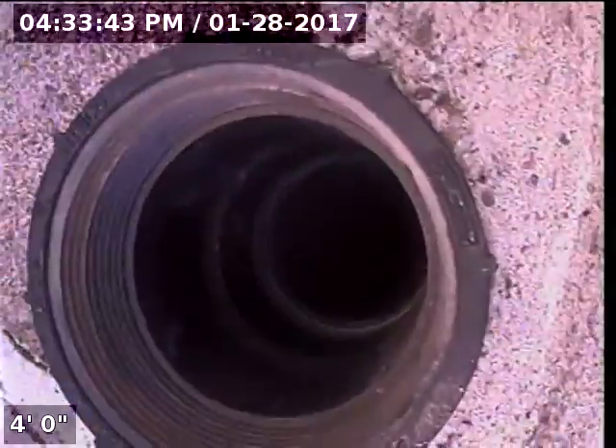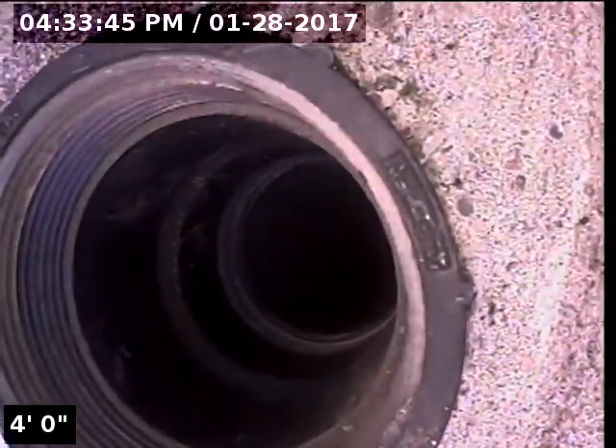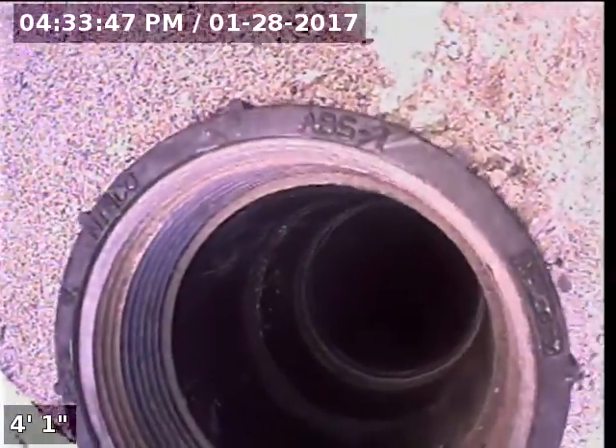Good afternoon. I'm Jeff with Sewer Tech Northwest. Today we're at property address 14823 Southeast Marcy Way here in Clackamas.